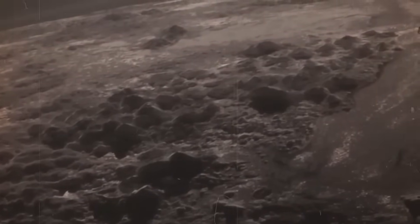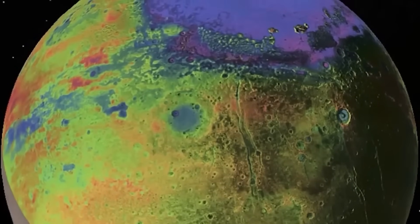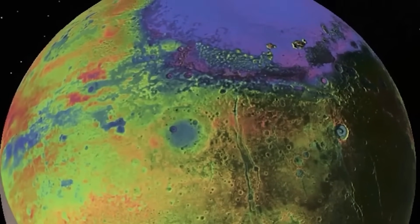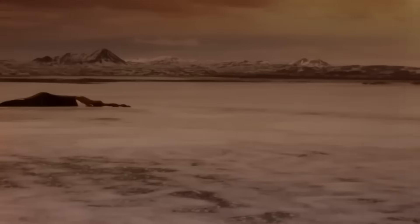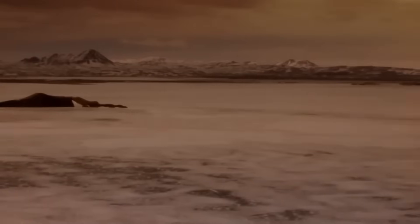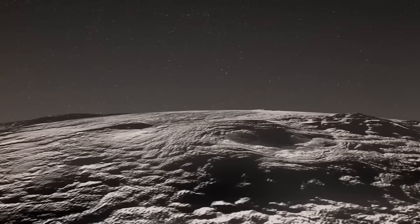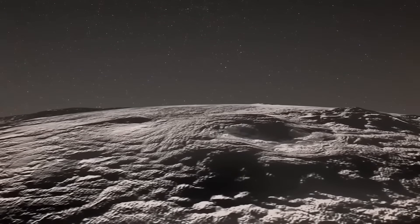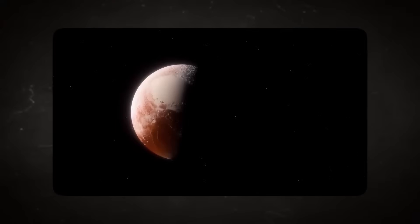Beyond Charon, the telescope has also observed Pluto's smaller moons: Styx, Nix, Kerberos, and Hydra. These tiny, irregularly shaped bodies have often eluded detailed study due to their distance and size. But with Webb's help, scientists can now refine their orbits, estimate their surface compositions, and better understand their origins — all of which contributes to a deeper understanding of the entire Pluto system.